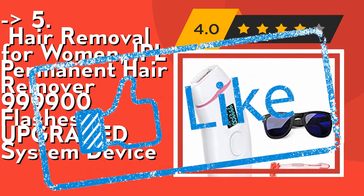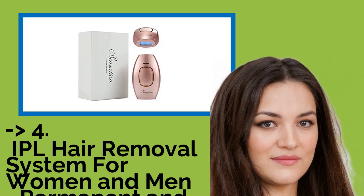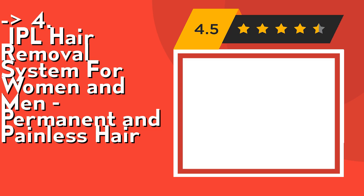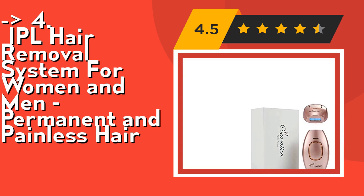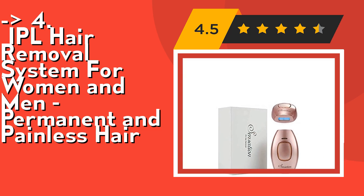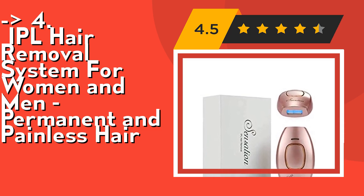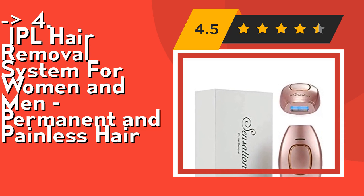The 4th product is an IPL hair removal system for women and men — permanent and painless. It has five adjustable light energy settings to ensure a gentle but effective treatment. The device is gentle enough to use on your face, and you can adjust the level according to the skin area and hair length with one simple touch of a button.